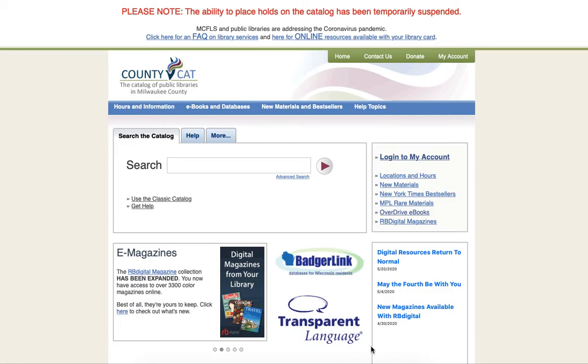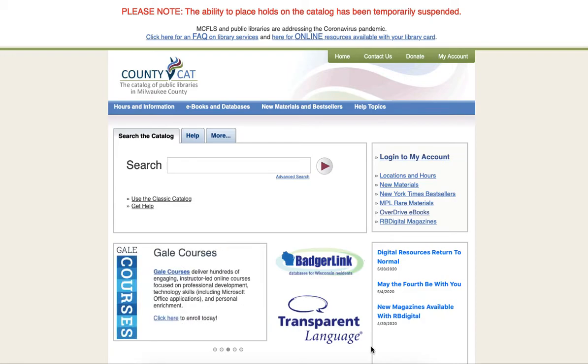Hello! Today I am going to show you how to filter your County CAT search results to determine what items are owned by the North Shore Library and whether or not an item is available at the North Shore Library.